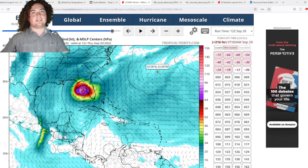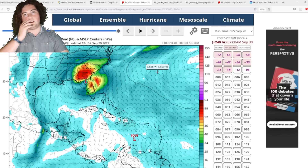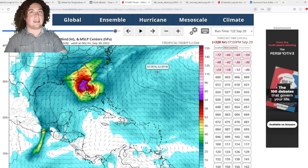Unless this system experiences an eyewall replacement cycle, I don't think it will weaken much near landfall. That wraps up this video — be sure to leave a like and subscribe to the channel. We've been getting subscribers like crazy today, so thank you very much. Have a wonderful day, follow me on Twitter, and stay safe.